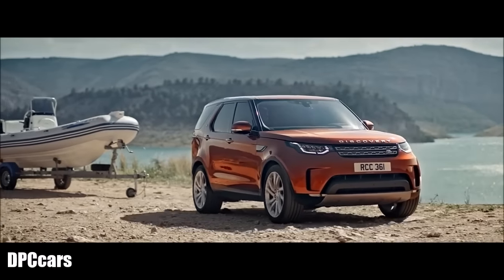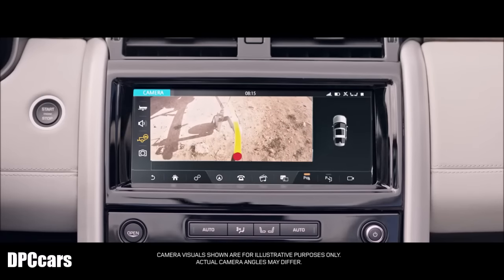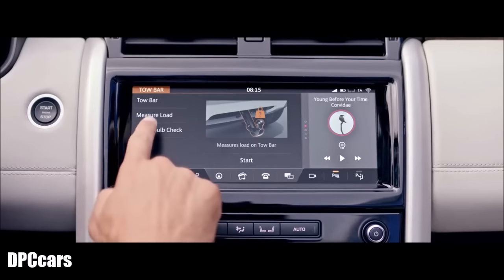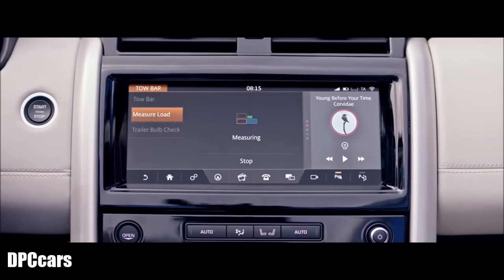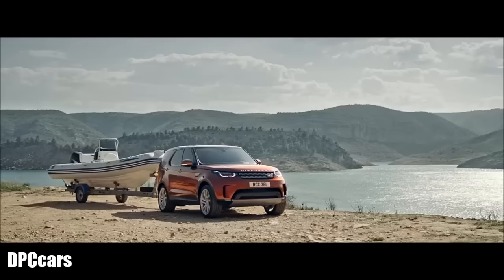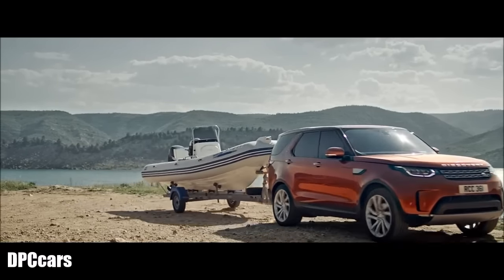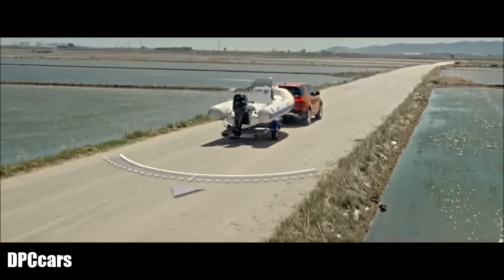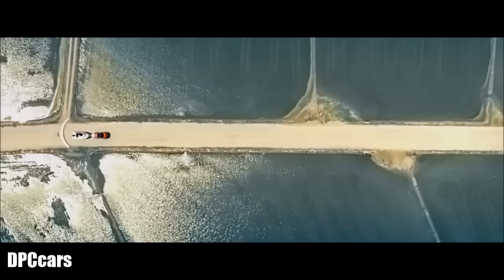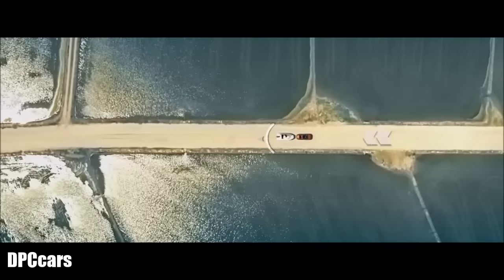HitchToe Assist uses the main touchscreen display to help guide you accurately into position. The electrically deployable tow bar also features the industry-first nose-load measurement system, which tells you if your trailer is correctly loaded for safe towing. Trailer Stability Assist helps to detect trailer sway and applies a gradual speed reduction to assist driver control.